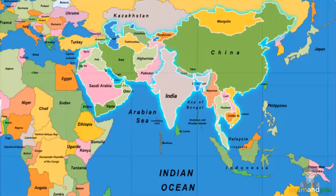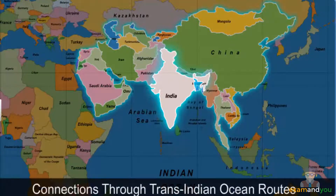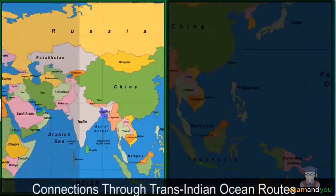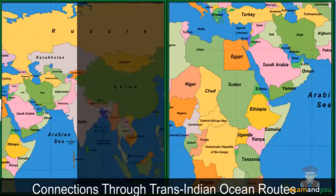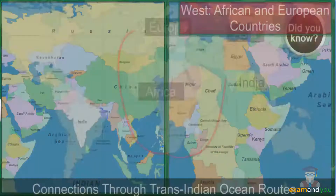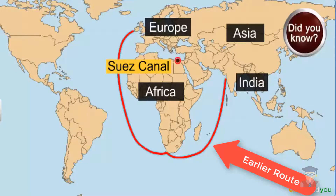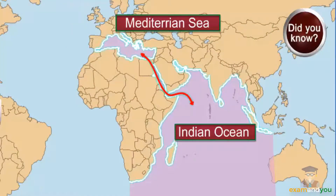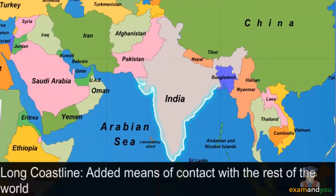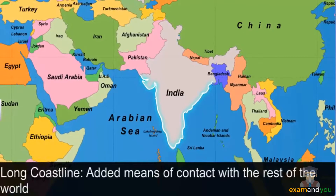India is very strategically located in the centre. The Trans-Indian Ocean routes connect South-East and East Asian countries in the east, and African and European countries in the west. Did you know? The opening of the Suez Canal in Egypt in 1869 reduced India's distance from Europe by approximately 7,000 km. It connects the Mediterranean Sea with the Indian Ocean. India's long coastline has added to its means of contact with the rest of the world through the sea route.